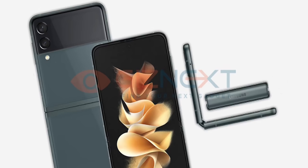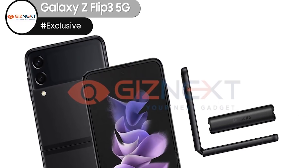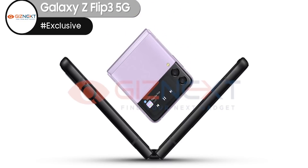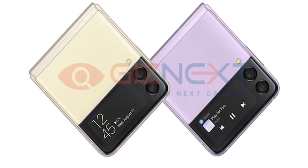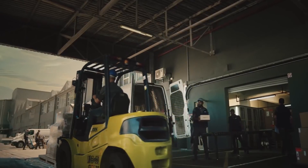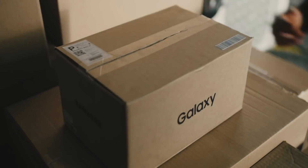We have some more official images of the Galaxy Z Flip 3 showing the handset in different colors. Nothing here is really surprising as we already know how these devices are supposed to look. What's interesting is that the cover display shows August 11th, which seems like the official Unpacked event date, as the device's display in renders usually mentions the exact date of its launch event. So the past info about an event on August 3rd is probably not true.